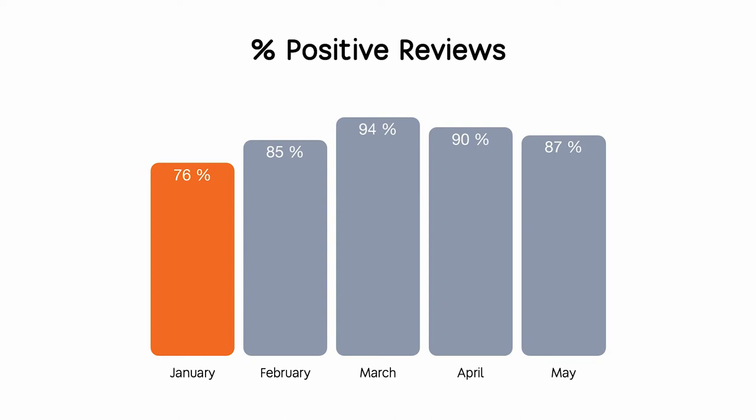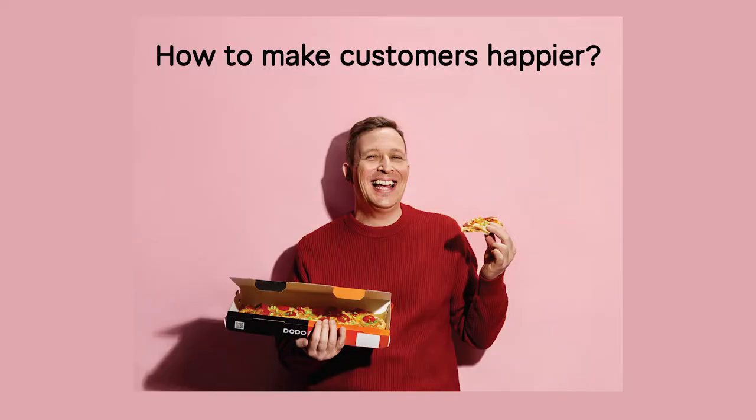Here on the screen you can see our real chart with the share of positive reviews month over month. In January we started from 76%, and each month we did something to improve the customer experience through different tests. Some steps helped, some did not, but we keep going and ask ourselves every day: how do we make customers happier?